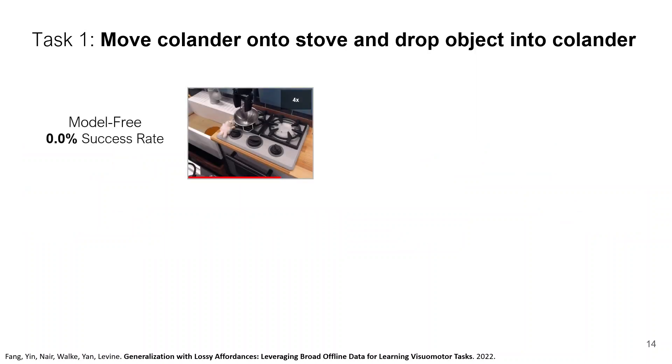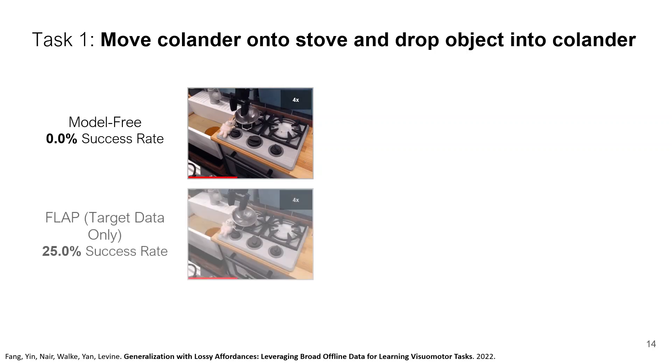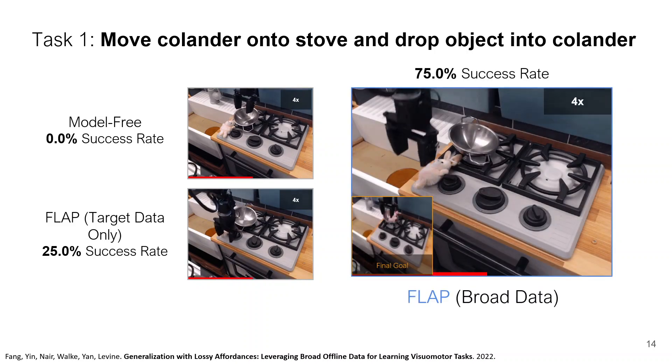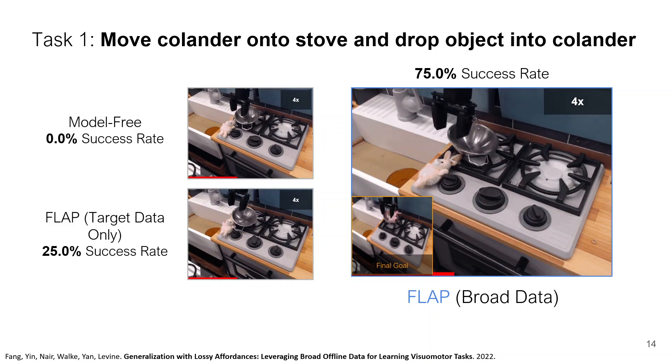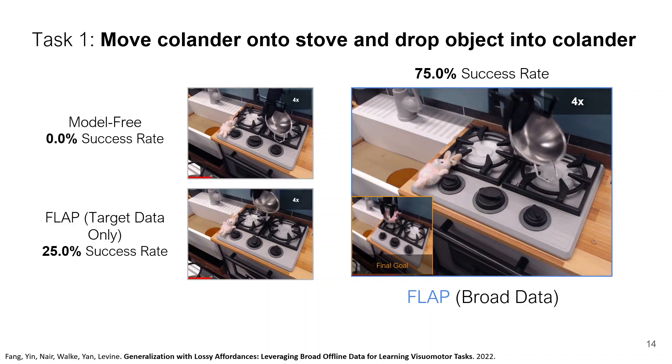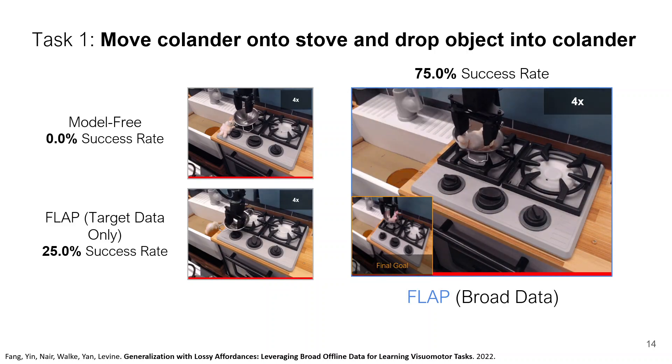Here's a task where the robot has to move the pot and then put the bunny in the pot. If we just run model-free RL, it can master the first stage but not the entire task. In zero-shot, our method FLAP doesn't do much better — it puts the pot roughly in the right spot but doesn't manage to pick up the bunny. However, you can see the robot is trying to do the right thing, meaning the affordance model did produce the right sub-goals. After autonomous fine-tuning, the robot can perform the entire task at about 75% success rate.